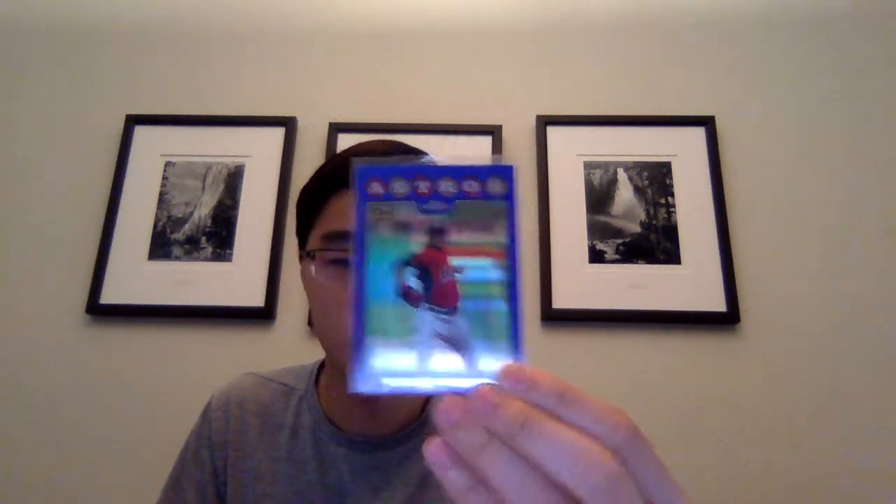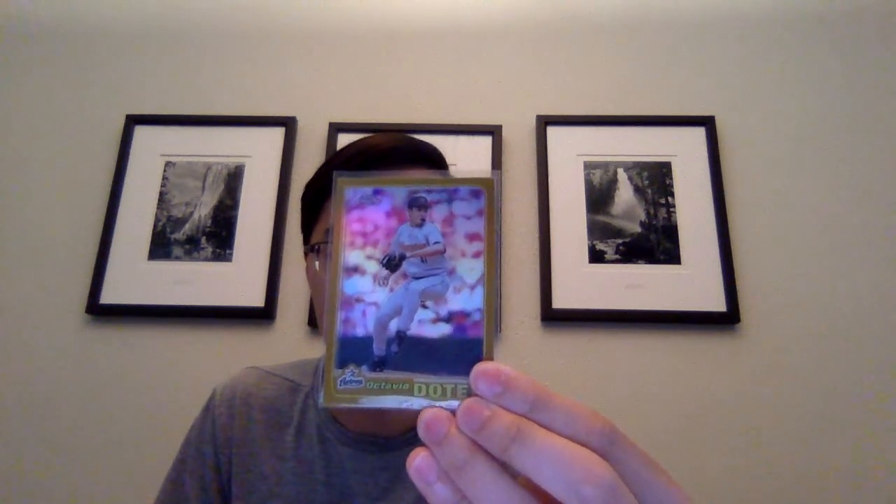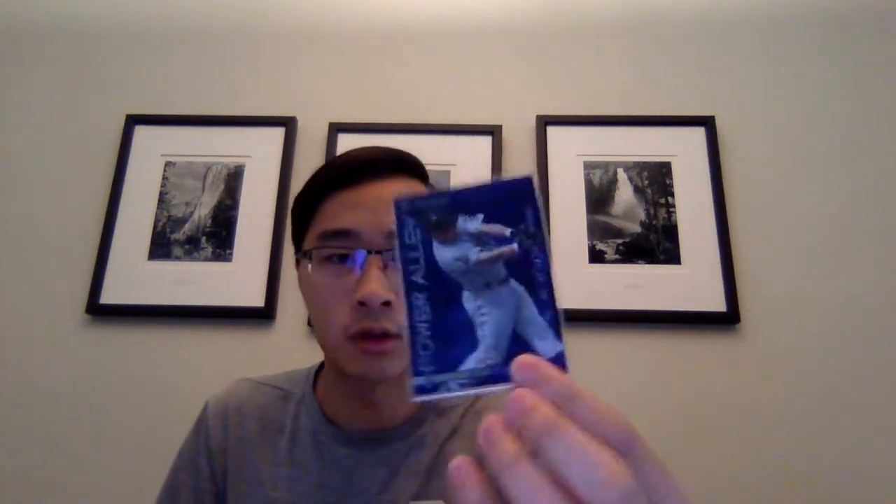Got a few numbered cards here as well. Lance Berkman Major Factors out of 1599. Jeff Bagwell Power Alley from 2004 Donruss out of 1000. And a different parallel out of 2500. Got this Carlos Correa Prospect Chrome for 25 cents. George Springer rookie debut from 2014 Topps Update. I think this is an SP of George Springer as well from this year's Topps. I got pretty much all those for like 25 cents each, so a lot of good buys and good deals to be had in bargain bins.